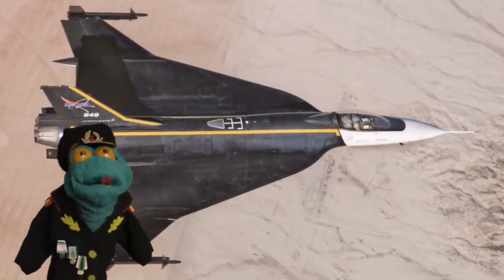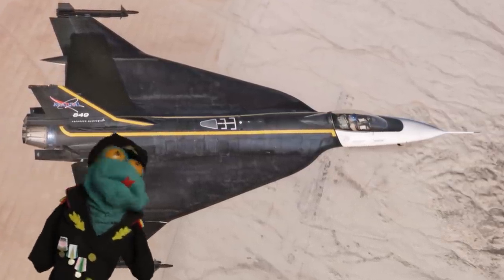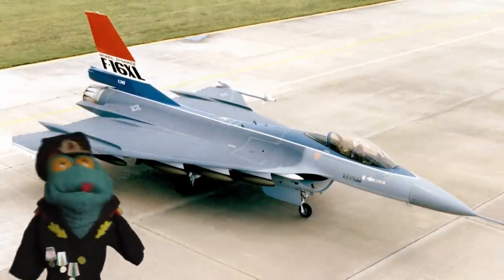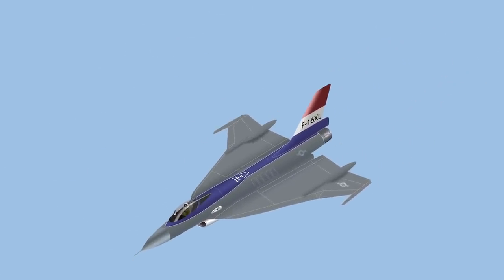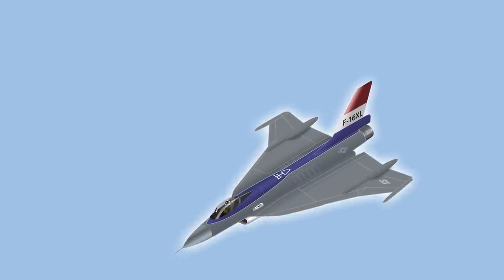Many of you have seen images of a weird looking F-16 with a huge delta wing through the years — the F-16 XL. Extra large indeed. And as things usually go, every plane that looked cool but never actually got to be used by the military gets this mystic aura.